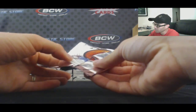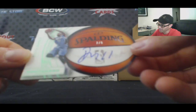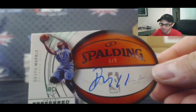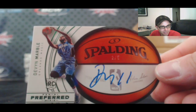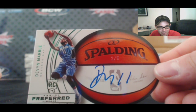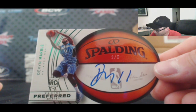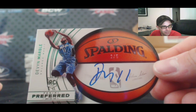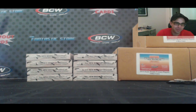Finish it up with number 2 of 5. Devin Marble. I need him for my PC. Devin Marble — that's who I was trying to figure out, Tom. Alright, that'll do it buddy, nice hit on the Hayward, appreciate it.